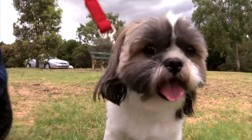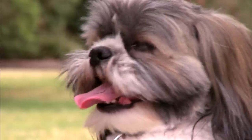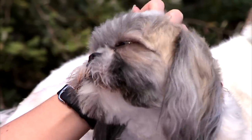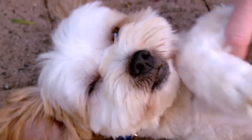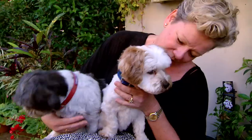They do suffer from a number of health issues, including thyroid, back and breathing problems. And they're sensitive to the heat, so there's no sun baking for this little pup. Shih Tzus are happy, hearty and gentle. They love company, so keep them close. But remember, no kissing.